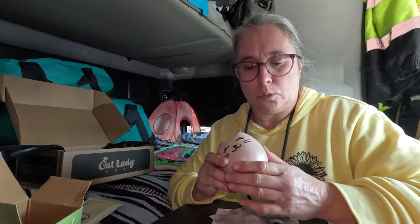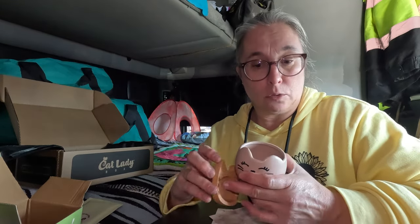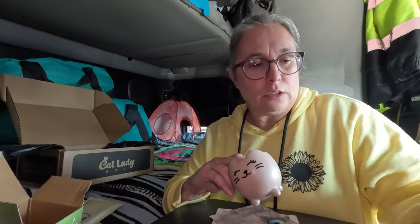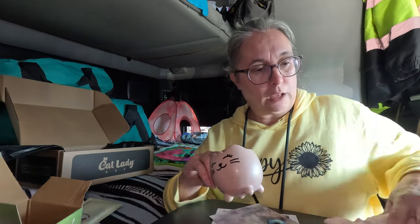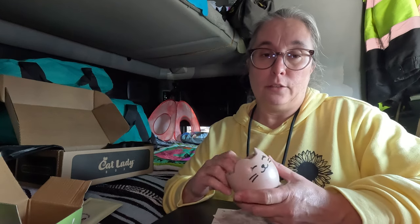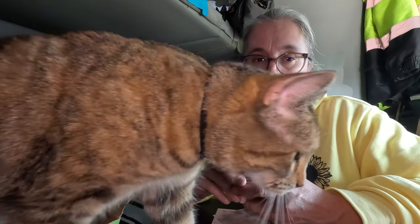I do think the Cat Lady Box was a little more expensive than the Pet Treater Box we looked at last time. The items are about the same quality. The little planter is really nice — it's ceramic. The little wooden trinket dishes are really nice. The coasters were just felt, but they were a bonus item. The t-shirt seems to be good quality. It just depends on what you're looking for. There are a lot of these subscription boxes out there if you like getting a fun gift box on a regular basis.